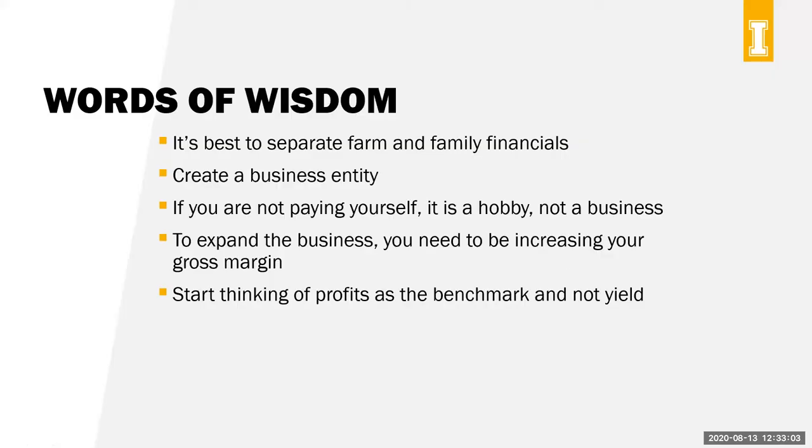We do a farm management class each winter in many different locations, and we try to give words of wisdom to participants. We have a lot of beginning farmers and ranchers doing it for an FSA borrower training credit. First: it's best to separate farm and family financials. I know that sounds very difficult, especially if you are a small business running your operation within your family living withdrawals.